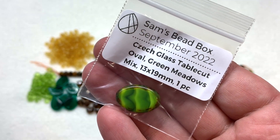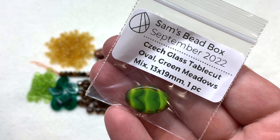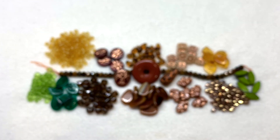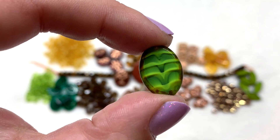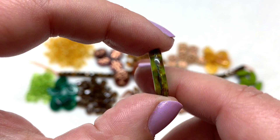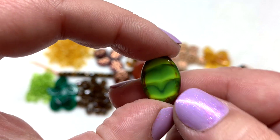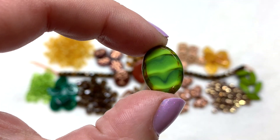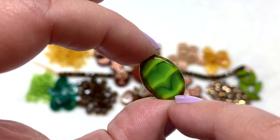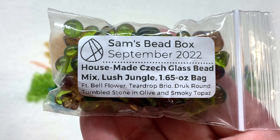Bag 16 has a table cut oval in Green Meadows Mix - a 13 by 19 millimeter table cut piece with one included. There's a look at that beautiful almost drizzled green tones going up through the center of that flat oval, and around the edge like we're used to seeing with the table cut you see that more dulled down, stone-like finish which really shows off the beautiful colors on the face and back.